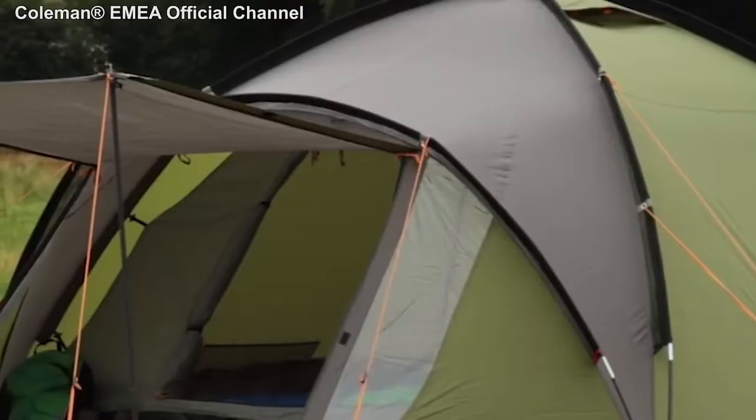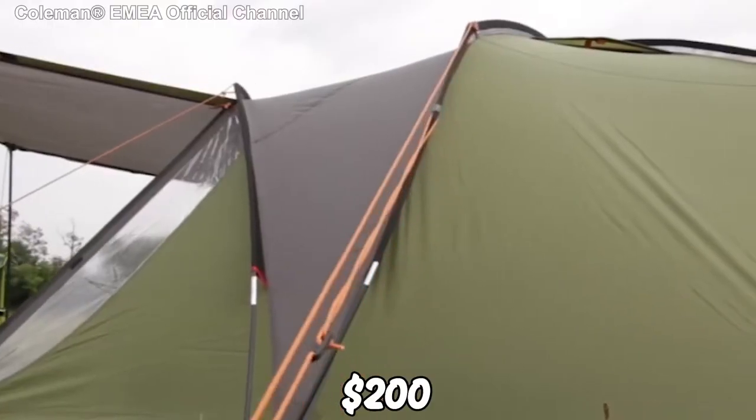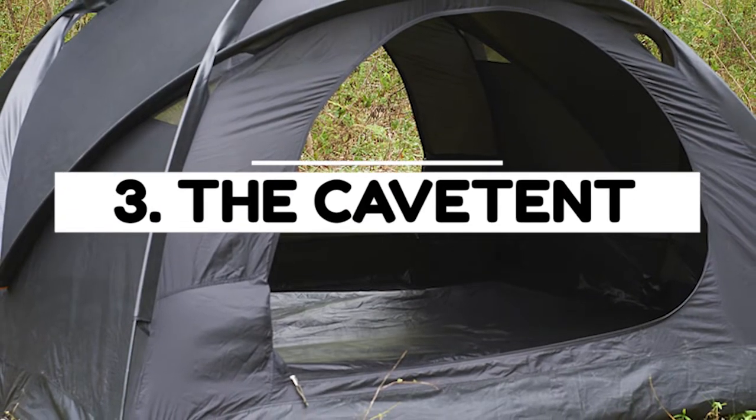At the back, you can convert the front porch to extend your outdoor shaded area. This tent will cost you around $200.